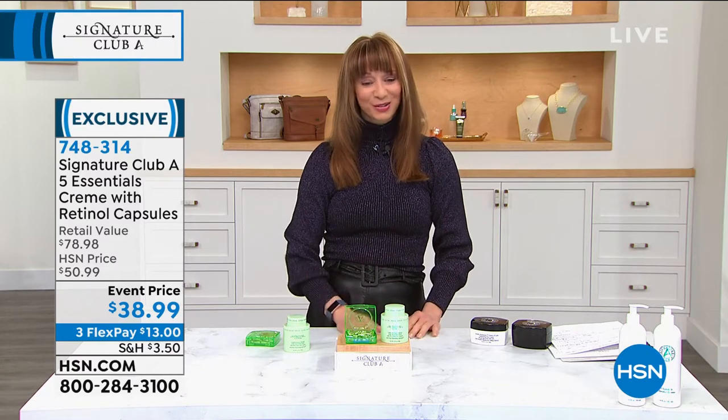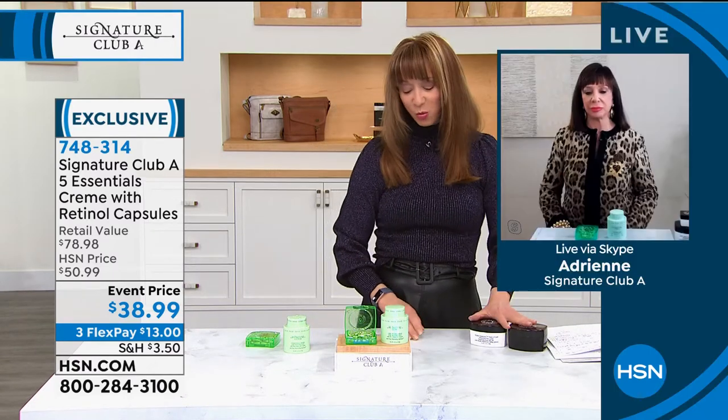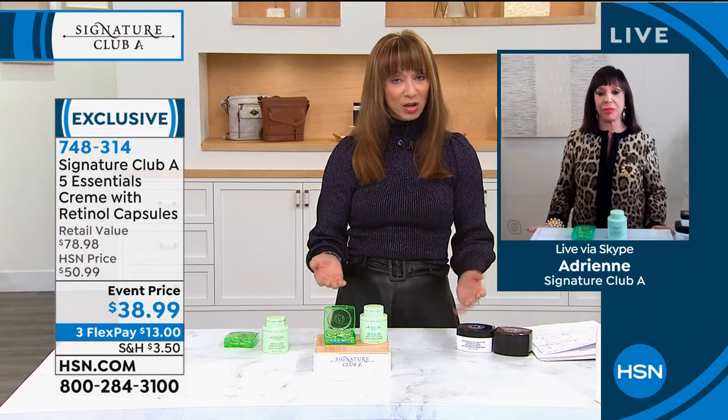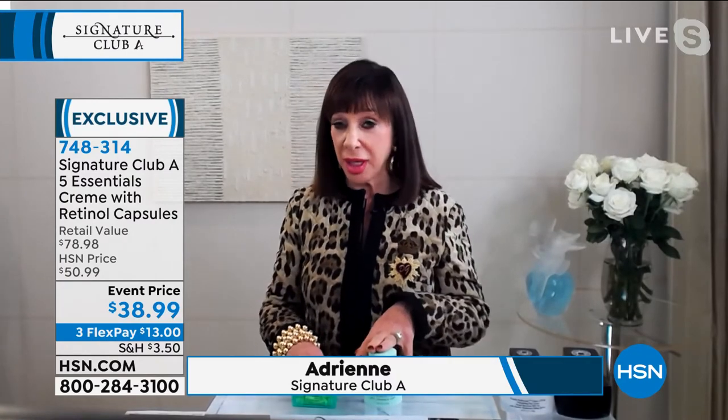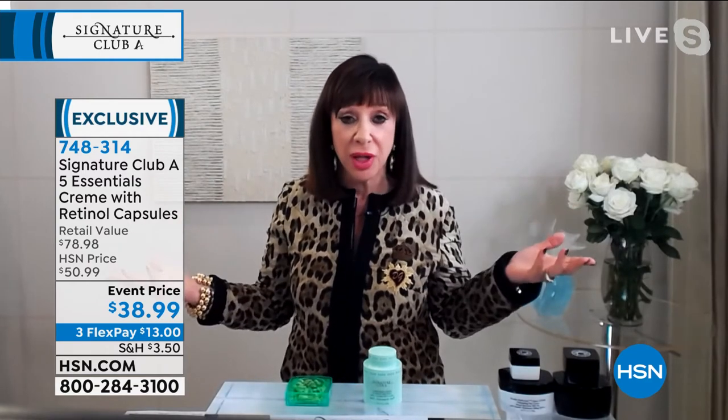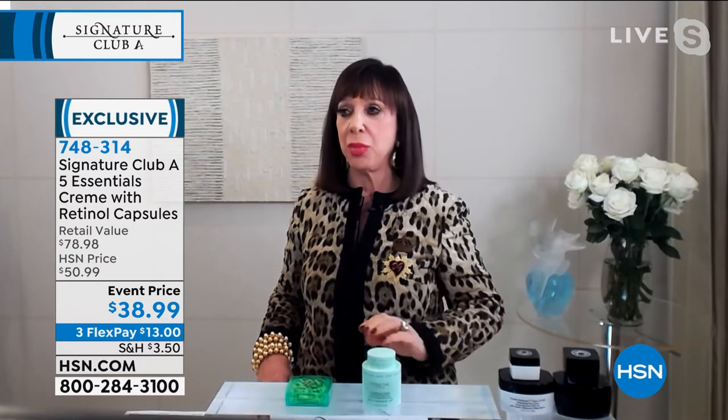First come, first served for this power hour — get it at $13 on FlexPay. Adrienne and I have known each other for two decades. We sell that Five Essentials all day long; it's the number one beauty treatment cream here at HSN — number one every year, every single year, even though some lines at the station spend millions in advertising. It's one of the least expensive, one of the biggest sizes, and it's remained number one.